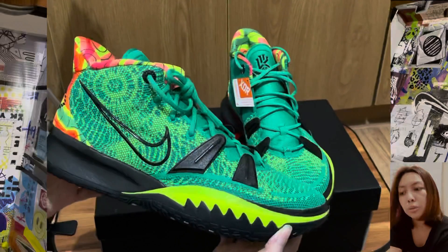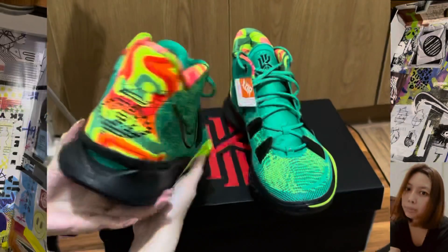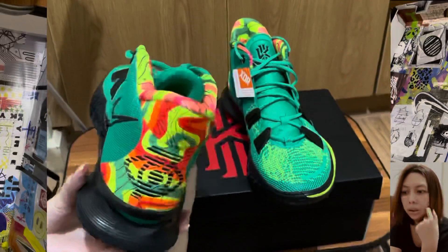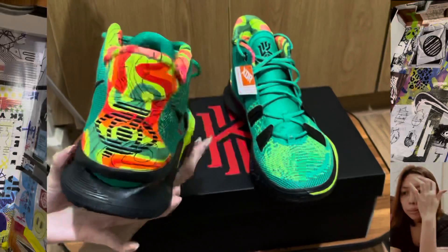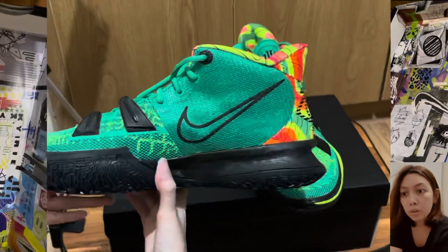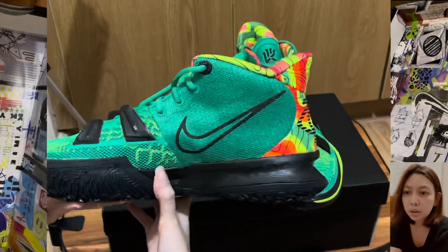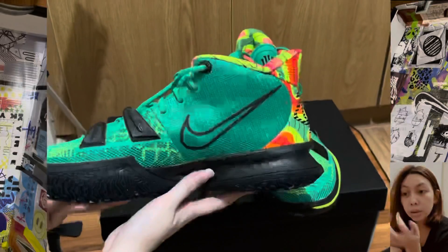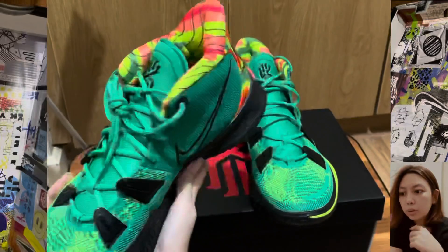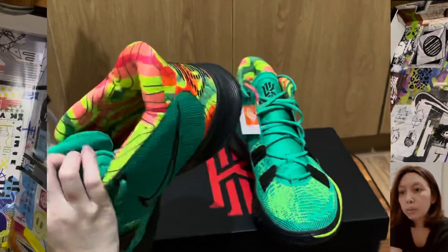This shoe is called KD because it draws inspiration from the KD4 2011. The color blocking of the shoe is mostly green mesh with hints of yellow pattern and a black midsole. It also features the Kairi logo, as seen on most of his shoes.